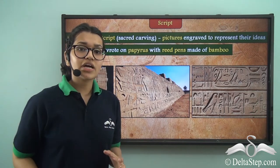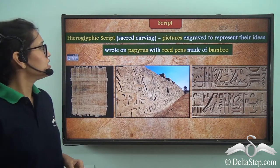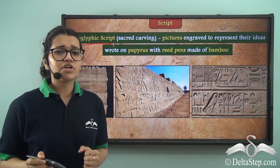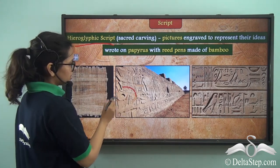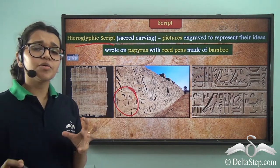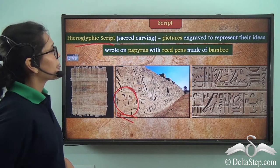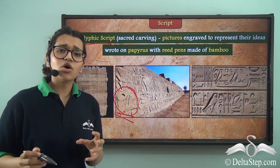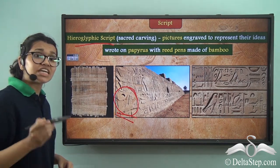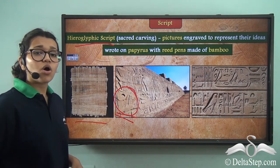Now let's take a look at their script. How did these people record themselves? They had the hieroglyphic script, which meant 'sacred carvings.' Take a look at these pictures — you can see various inscriptions on walls. These have been carved out and are representational of their ideas. Apart from carving on walls, pillars of pyramids, and tombs, they also used to write using reed pens, which were made of bamboo, on a paper-like material called papyrus.